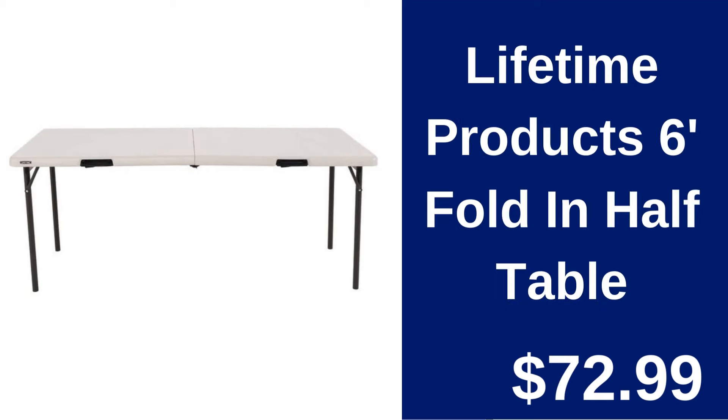Lifetime Product 6-foot Fold in Half Table $72.99. Versatile and sturdy, this 6-foot table easily folds for storage and is perfect for both indoor and outdoor use.